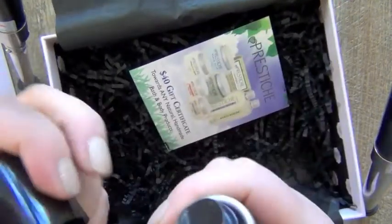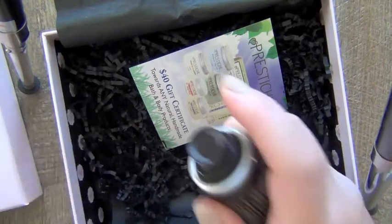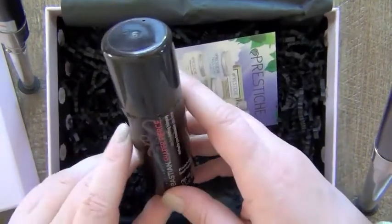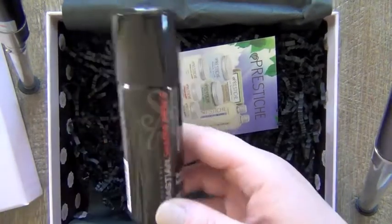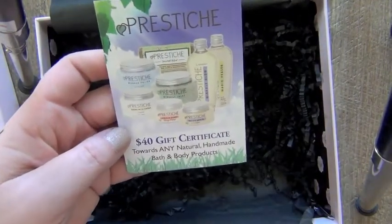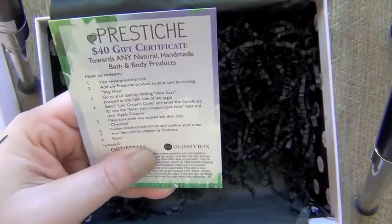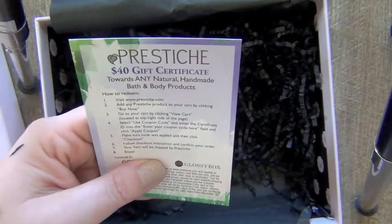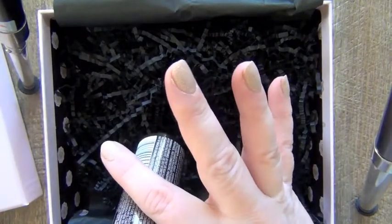This is the Sebastian Shaper Fierce. I'm big into smells — let's smell it. It doesn't smell great, to be honest with you. Smells really alcohol-y. I'm sure it'll do. Please ignore the squeaking. And then they have this Prestige — the same place the soap is from — they have a $40 gift certificate towards any natural handmade bath and body products. There are no stipulations; you don't have to spend $80. So it comes with a gift certificate. All in all, it's like a $70 to $80 box.